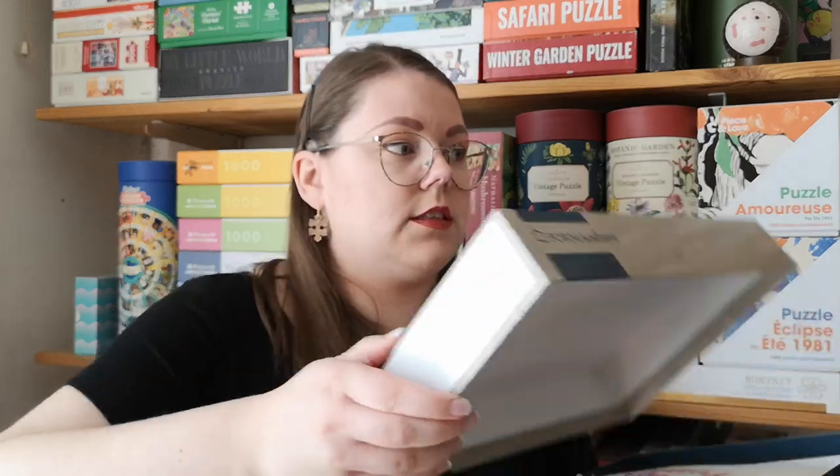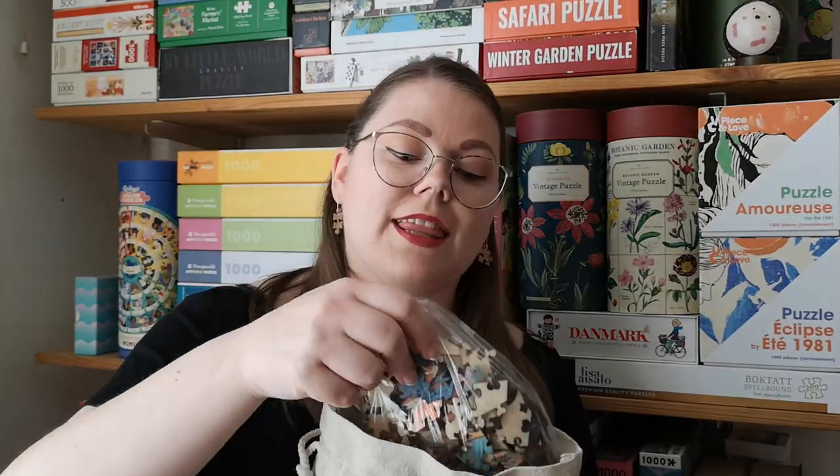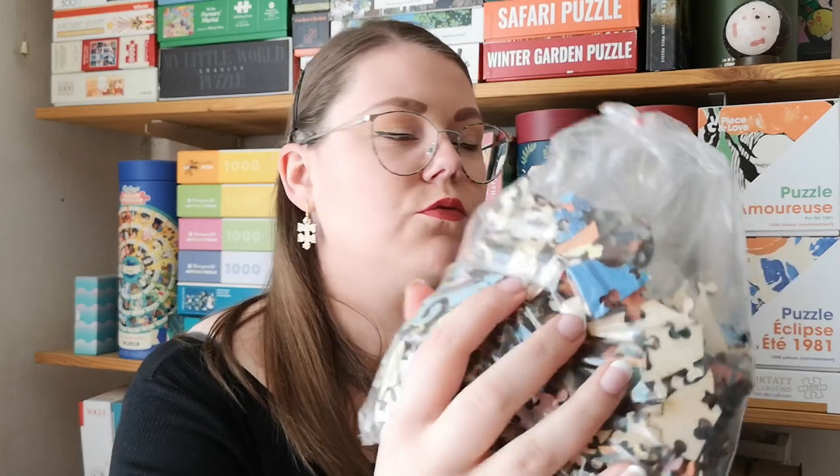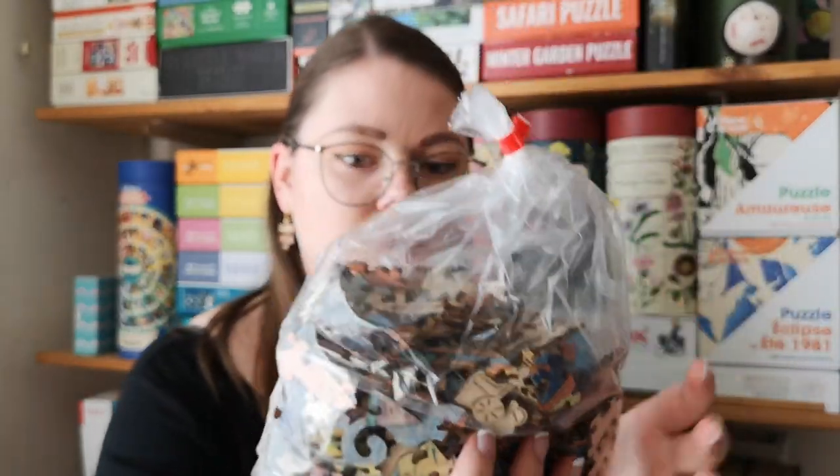I'm always excited when I discover new wooden puzzle brands, especially ones in Europe that I can get a hold of. The pieces come in a fabric bag — I can smell it already. And then a plastic bag inside. These shapes look fun. I can already see a few whimsy pieces. Very excited to try those. And they just made it into the May puzzle haul.